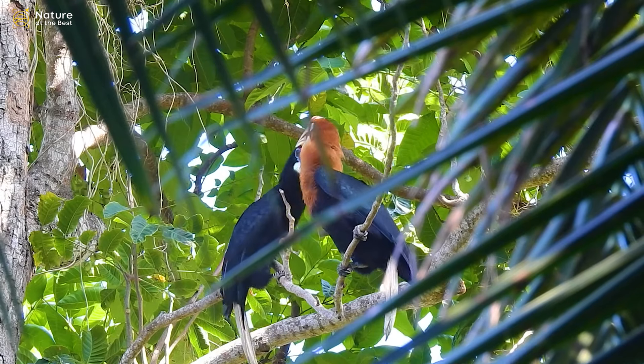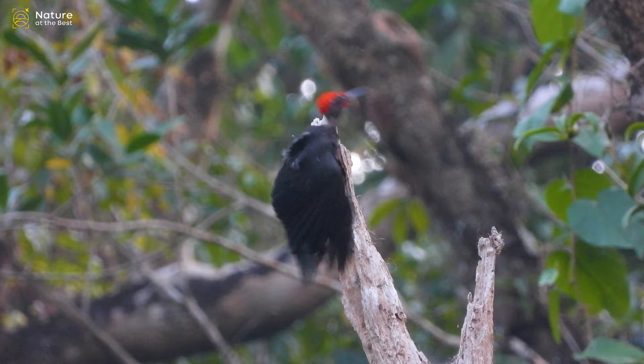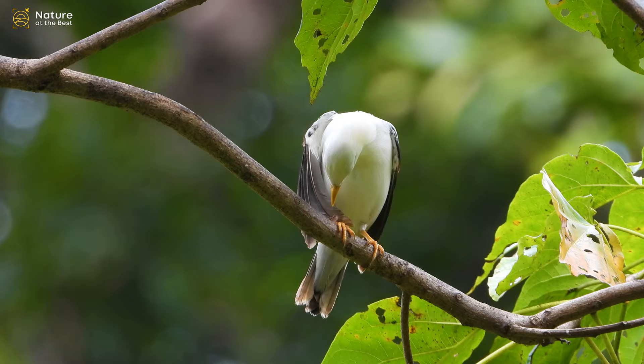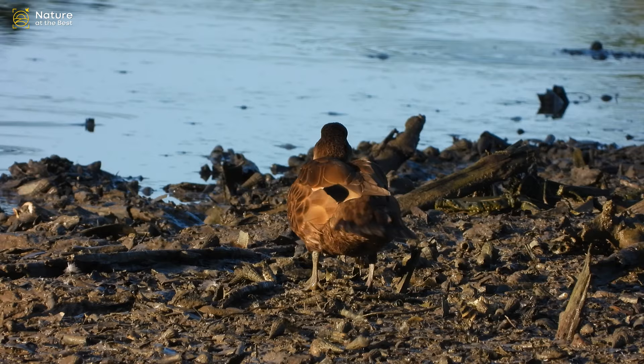Andaman and Nicobar Islands have been major attractions for bird watchers and ornithologists because of their rich, unique, and endemic biodiversity. These islands are home to India's highest number of endemic birds. The unique ecosystem of these islands makes it a paradise for birds, and the journey to explore these endemic birds is quite amazing and breathtaking.